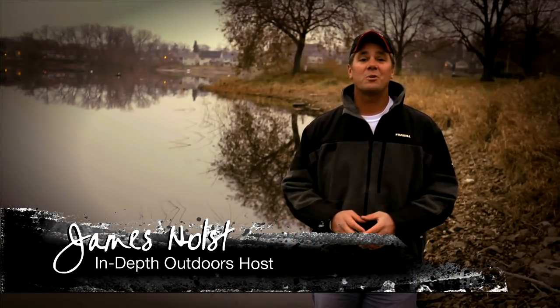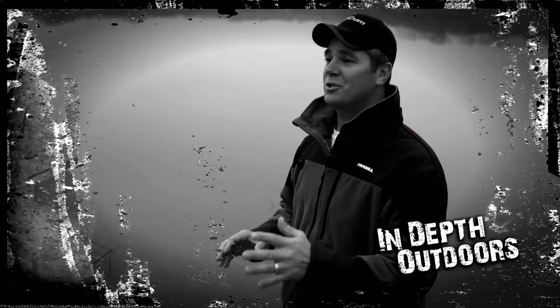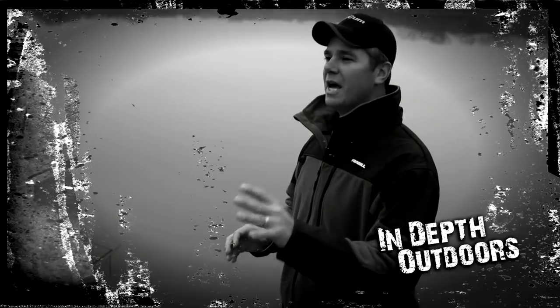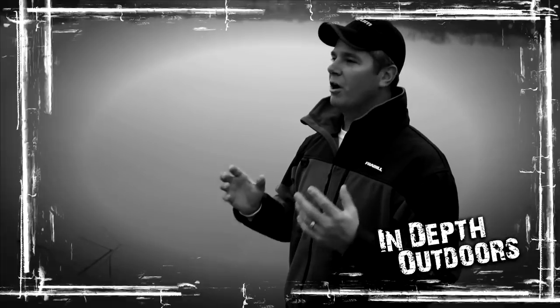Hey everybody, James Holtz here with In-Depth Outdoors. On today's show we're chasing yellow perch on Devil's Lake. I'm going to apologize in advance to all you perch hunters out there — the size and quantity of yellow perch that we catch on today's show is going to cost you a little sleep. For anybody wondering how useful an underwater camera is to the ice fisherman, pay very close attention to how we use the camera in this show to entice bites, target the biggest fish, and separate one species from another. We get a tremendous underwater look at what's going on under the ice, and it made all the difference in our catch rate.